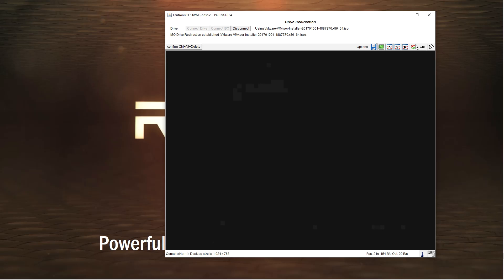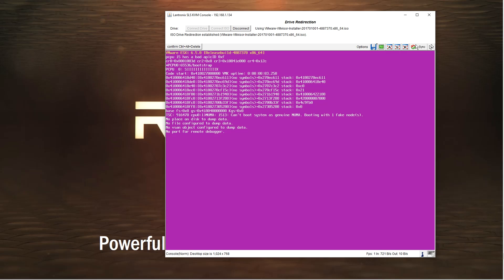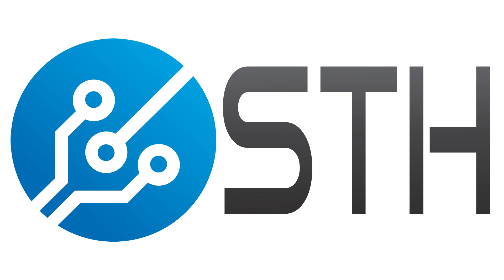VMware isn't known for great hardware support, and as you're going to see very soon this will pink screen to death. This is something that AMD and VMware will fix for the Naples launch that's coming up in a few months. The good news is we were able to get Docker and KVM virtualization working if you want to try something open source, but for now VMware not so much.